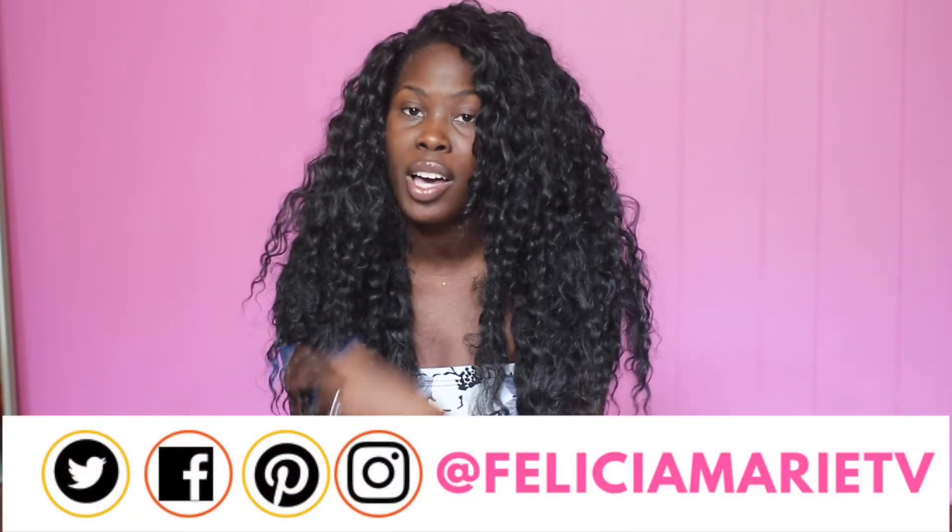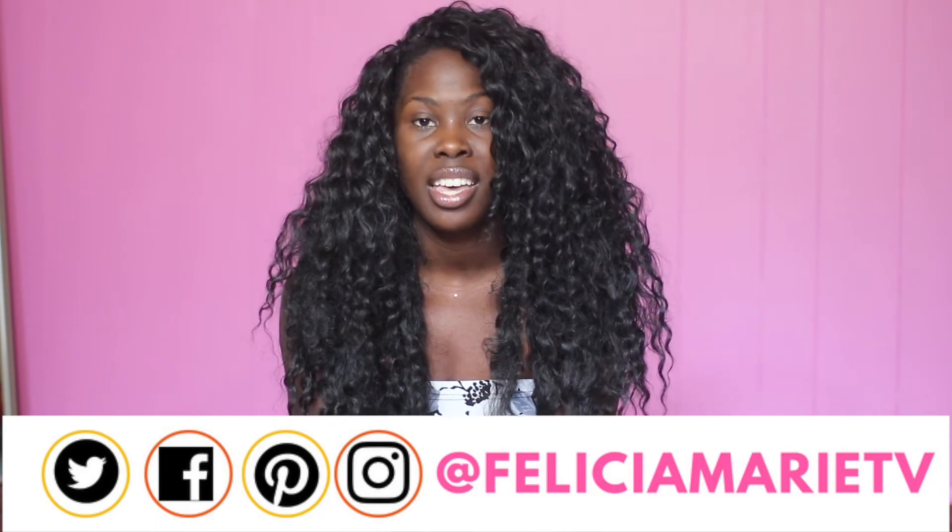If you'd like to see more videos like this, you can like, comment, subscribe, and turn on your post notifications. I make new videos every Fashion Friday and Wig Wednesday. If you'd like to see me on social media, I post daily Outfit of the Days and hair photos on Pinterest, Instagram, Twitter, and Facebook. I am at Felicia Maria TV. Thank you so much for watching, and have a beautiful day.